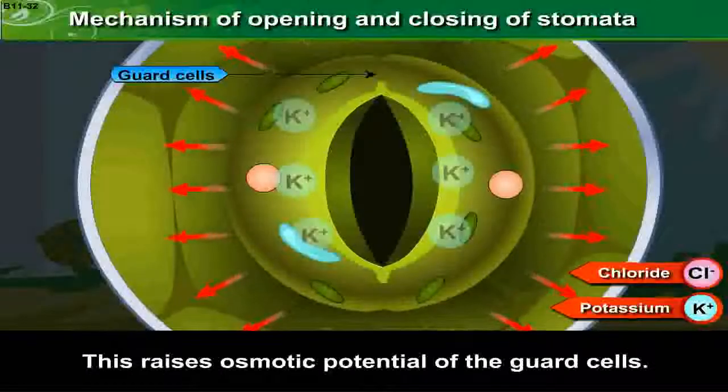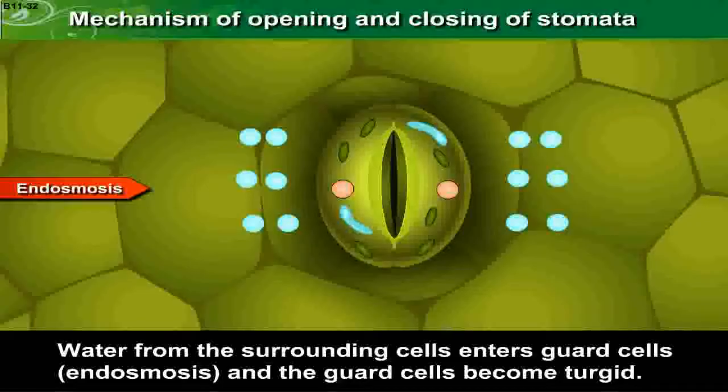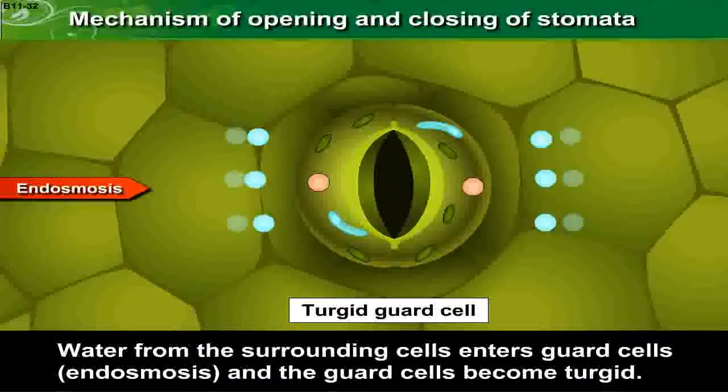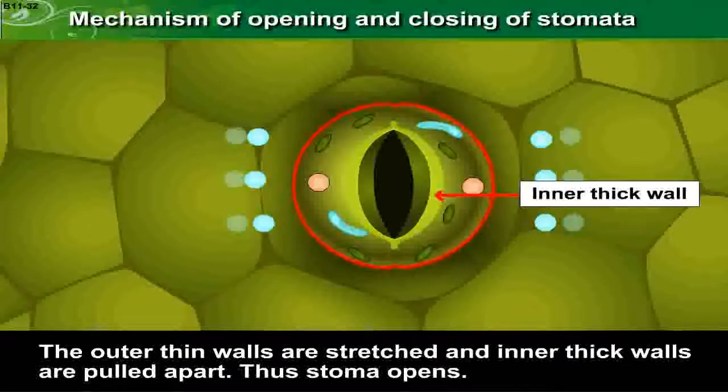This raises the osmotic potential of the guard cells. Water from the surrounding cells enters the guard cells by endosmosis and the guard cells become turgid. The outer thin walls are stretched and inner thick walls are pulled apart. Thus, the stoma opens.